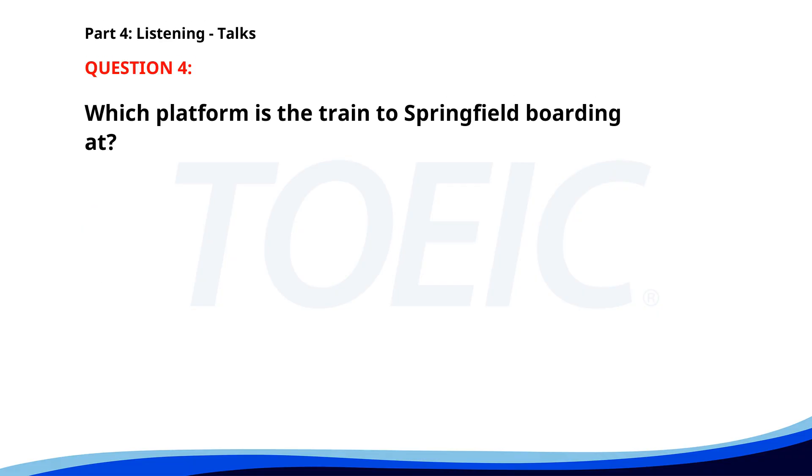Number 4. 'Attention all passengers. The train to Springfield is now boarding at Platform 3. Please have your tickets ready for inspection and ensure all luggage is securely stored. The train will depart in 15 minutes. Thank you for choosing our service.' Which platform is the train to Springfield boarding at? A. Platform 1. B. Platform 3. C. Platform 2. The correct answer is B. Platform 3.